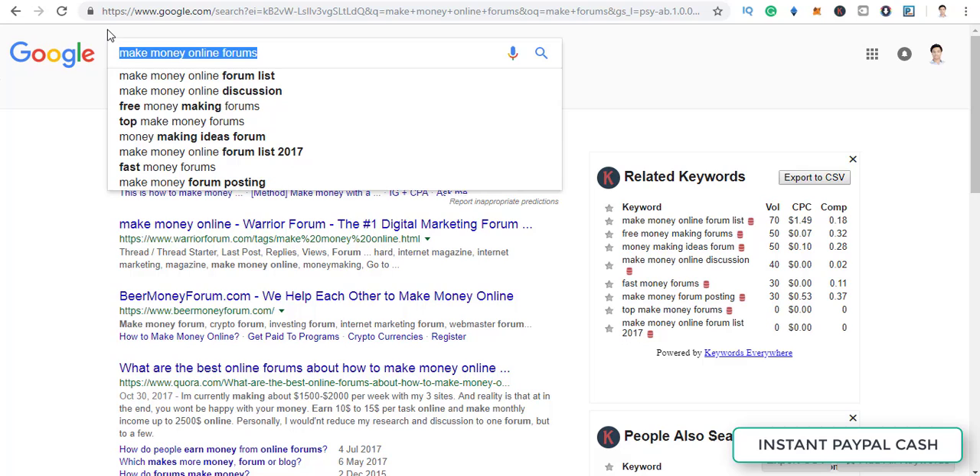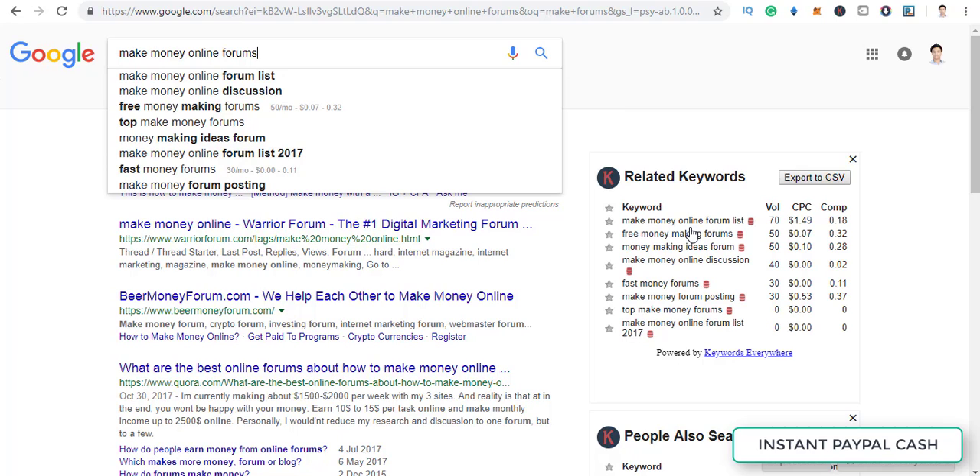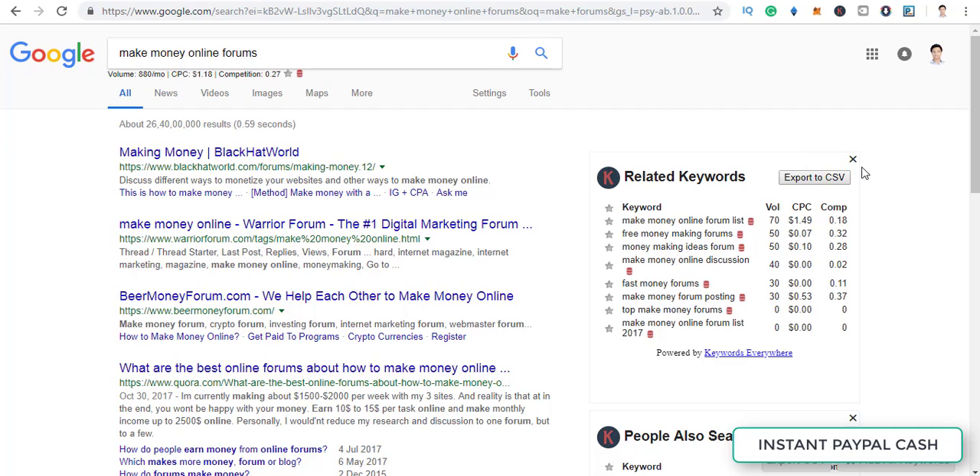To make a lot of money with referrals, you need to search for make money online forums. But do not just drop your link there — the forum will ban you if you simply post your affiliate link. Search for make money online forums and you'll find results like Warrior Forum, Black Hat World, Beer Money Forum, and many more. In most forums you can also send private messages to users. What you need to do is post a helpful thread.